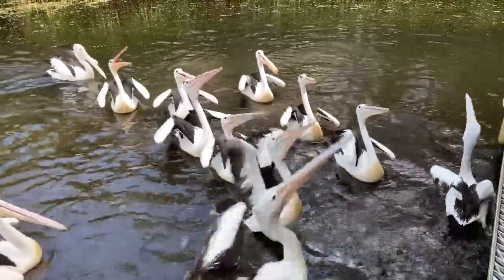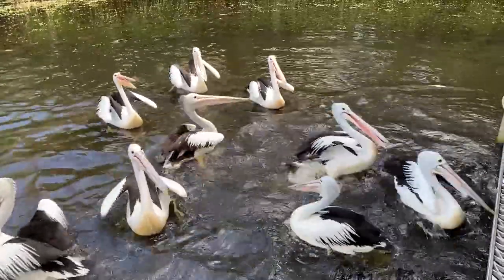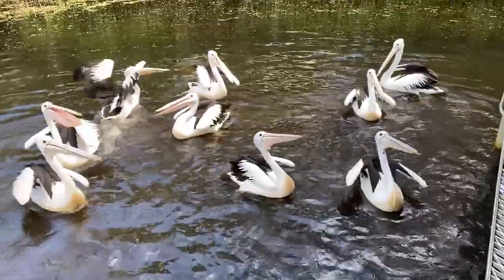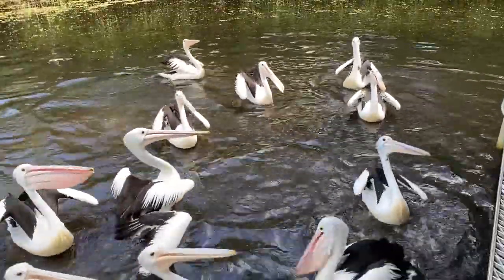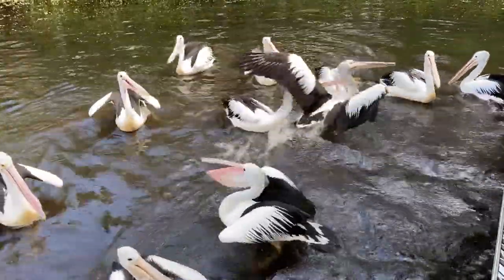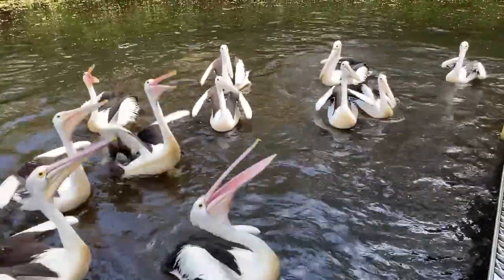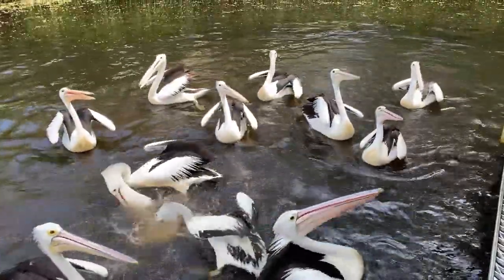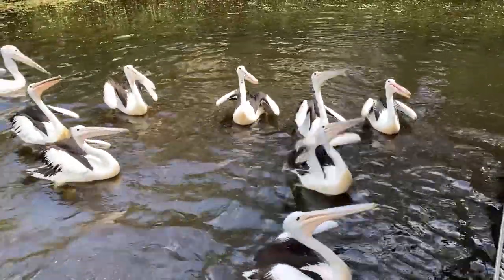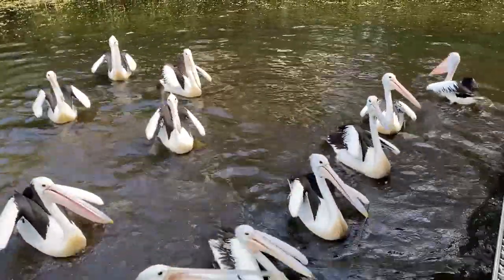They can be found in pretty much anywhere where there is an open waterway — so rivers, billabongs, and also along the coastline. It's the only species of pelican found in Australia, and that is one of eight found around the world. Ours is not the largest — that record goes to the endangered Dalmatian pelican, which is found in parts of Asia and Eastern Europe, and that one is the heaviest.